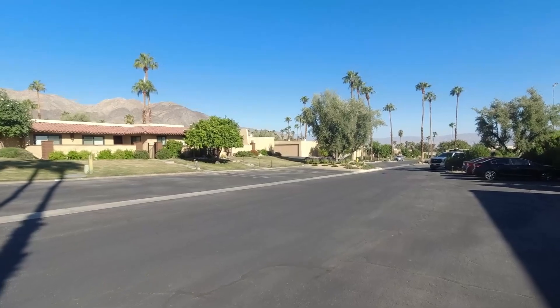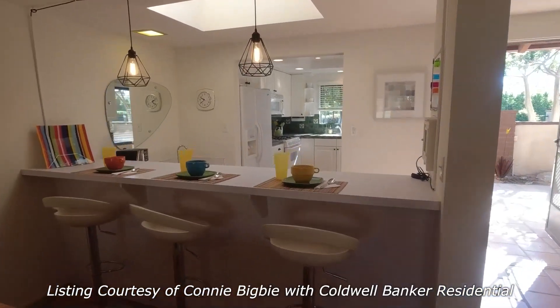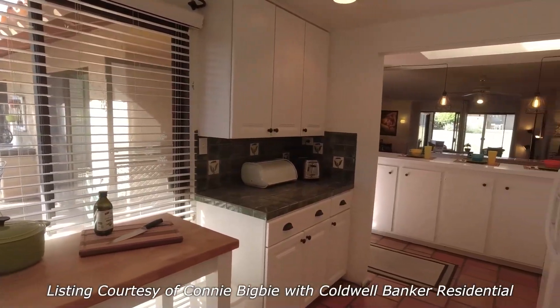Whether you're an avid tennis player, a squash enthusiast, or simply seeking a welcoming community with a range of amenities, Palm Desert Tennis Club has something for everyone. I actually had the opportunity to check out one of the units for sale right here, and what a cute unit this is — so bright and full of character, even steps away from the pool.